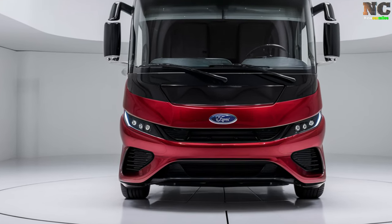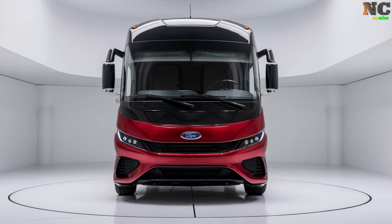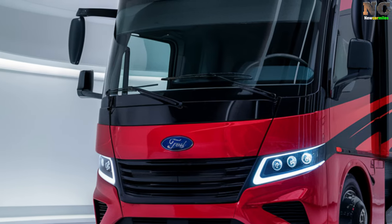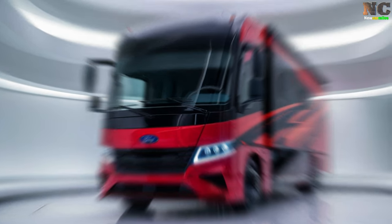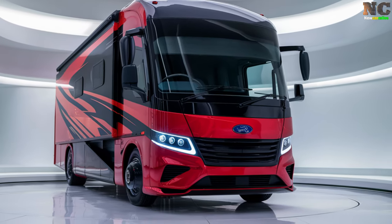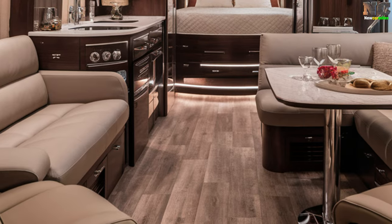The 2025 Ford Motorhome sets a new standard in luxury travel, offering a perfect balance of advanced engineering and supreme comfort. More than just a mode of transport, this motorhome serves as a mobile sanctuary designed to deliver a harmonious mix of rugged durability, modern luxury, and cutting-edge technology. Outfitted with premium materials and innovative amenities, the Ford Motorhome ensures an unparalleled experience for those seeking both adventure and indulgence on the road.